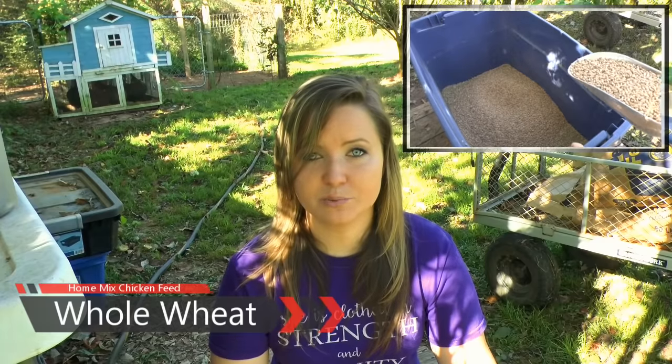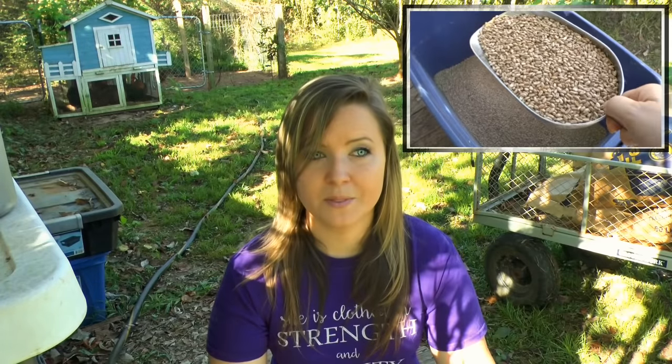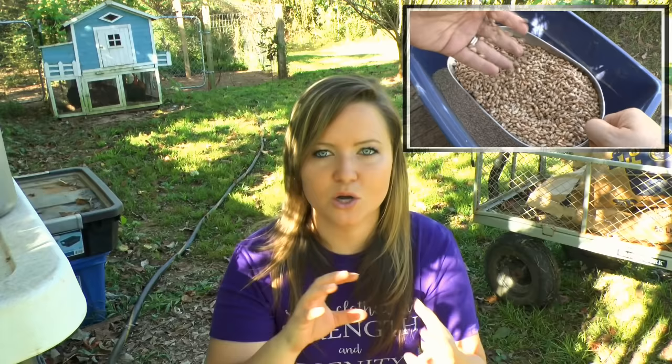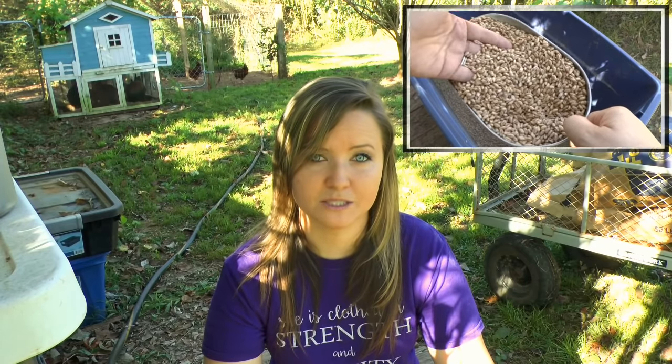Whole wheat has about 14 percent protein, which is actually pretty good for a grain. It also has a good amount of vitamins, minerals, and amino acids and is pretty good on omegas too — so wheat is kind of balanced all the way around. It's a good food source and here from the co-ops it'll run you about $10 per 50-pound sack.